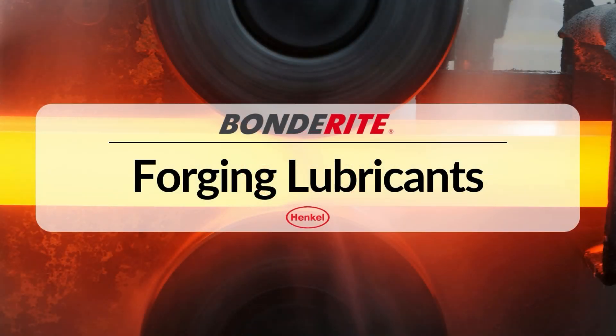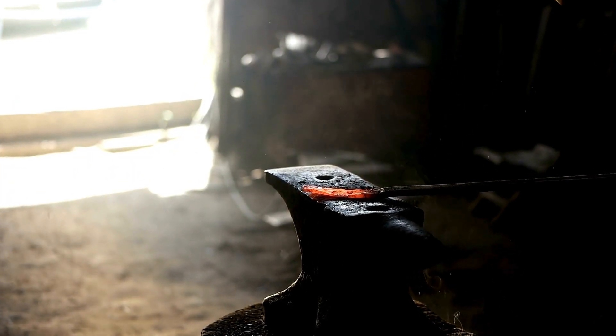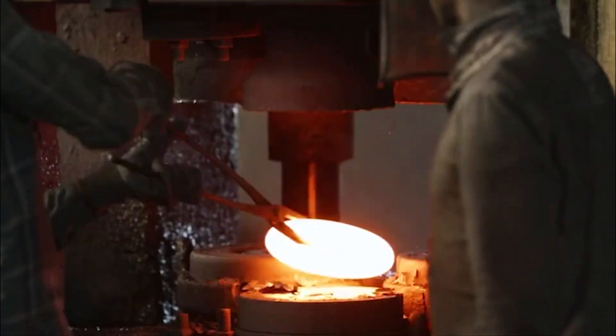Forging is one of the oldest metalworking processes dating back to 4,000 BC. However, modern-day forging looks very different from the ancient hammer and anvil technique and relies on specialized manufacturing equipment, automation, and highly formulated lubricants.